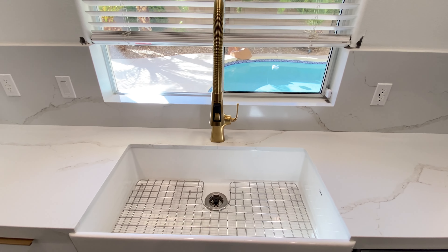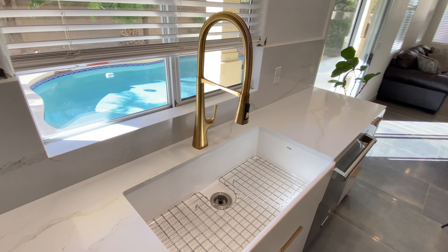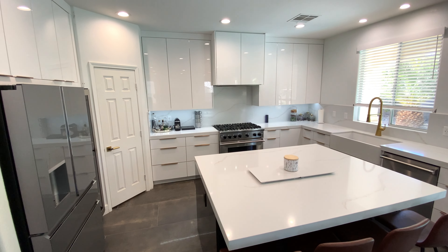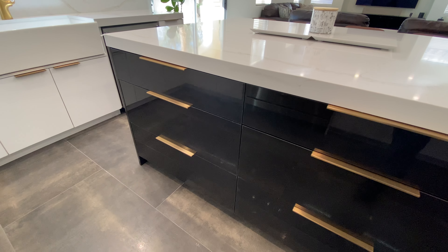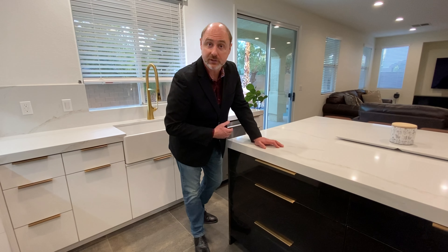Looking out at the pool is this white apron single basin sink with a gold gooseneck faucet. On the other side is this enormous island with the same white quartz countertop, but there's a contrasting black glossy finish on these drawers that also have the soft close feature.